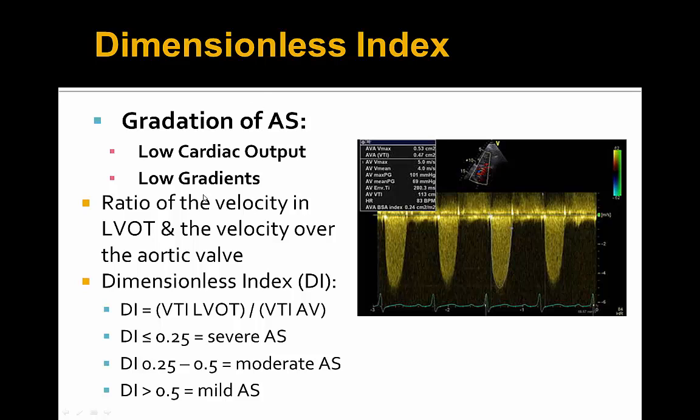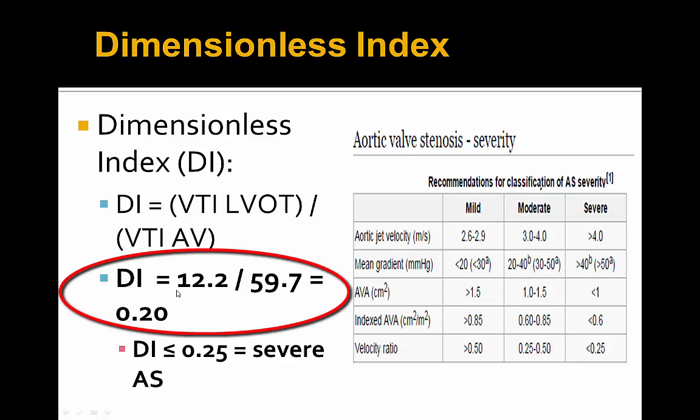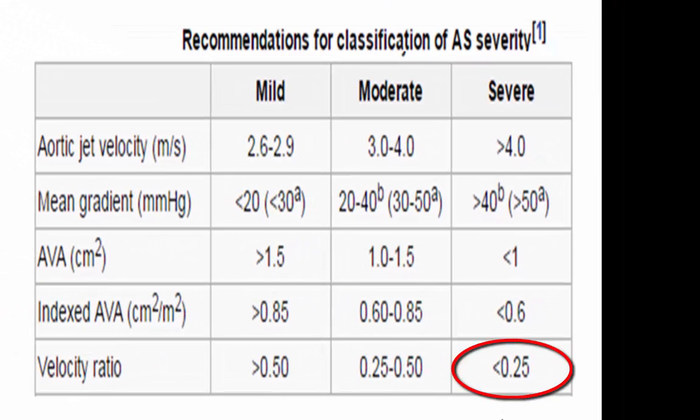The dimensionless index is a velocity-to-velocity ratio: the LVOT VTI divided by the aortic valve VTI. It can then be graded from mild to moderate to severe based on its value. In our patient, the LVOT VTI was 12.2 and the aortic valve VTI was 59.7, giving a dimensionless index of 0.20 — which falls in the severe range, as a velocity ratio less than 0.25 indicates severe aortic stenosis.